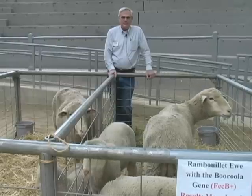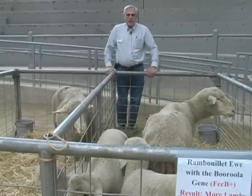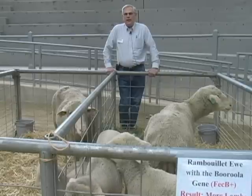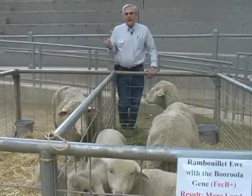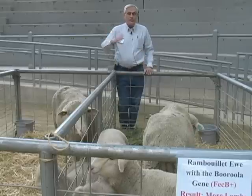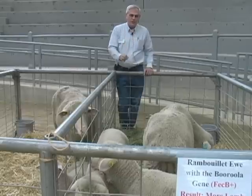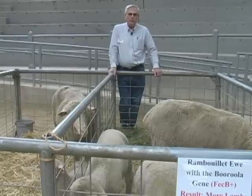So this gene has made its way from Bangladesh to Indonesia to Australia and now into the United States. What it means for the sheep industry is that we can easily increase the number of lambs born per ewe per year. Because litter size is a lowly heritable trait, through general selection we can make progress but it's very slow. Here, just by putting this gene through breeding into a sheep, we immediately have a large increase in number of lambs produced per ewe per year.